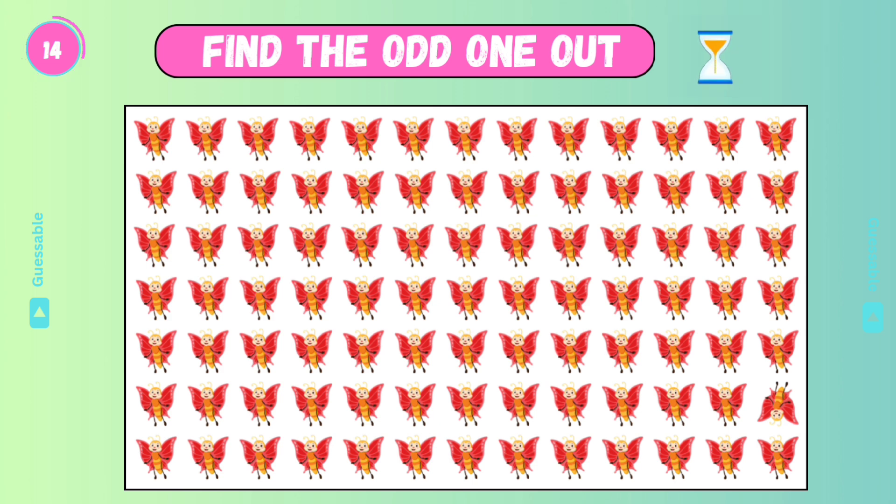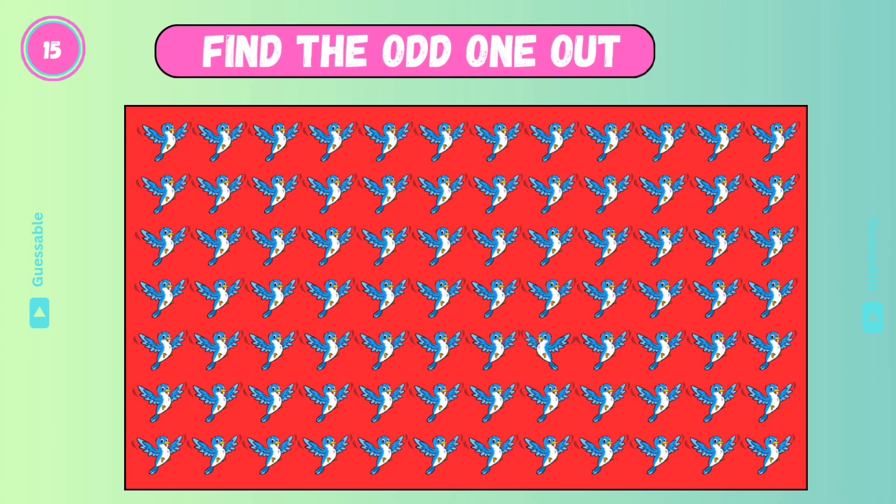Yes! Check this one! Yes! Check this one! Yes! Find the odd one!